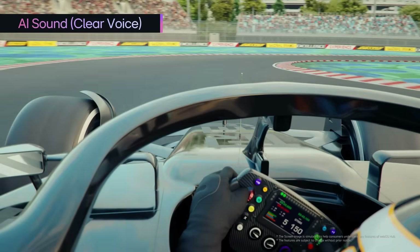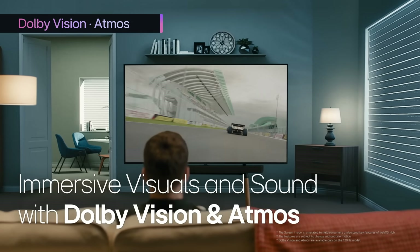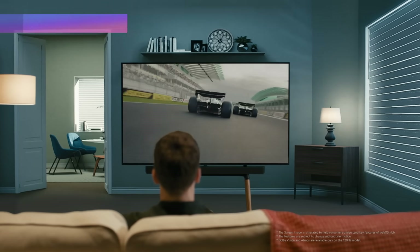Dolby Vision, along with Dolby Atmos, guarantees an even more immersive viewing experience.